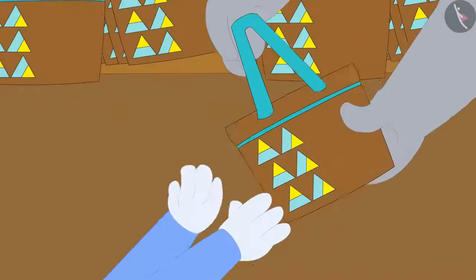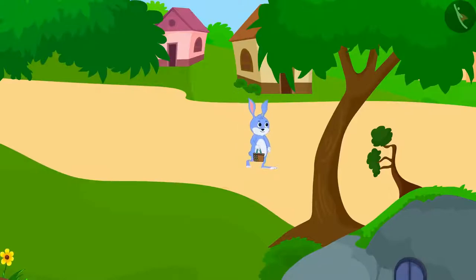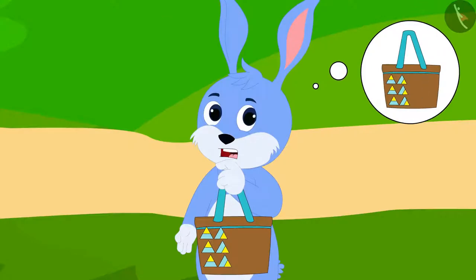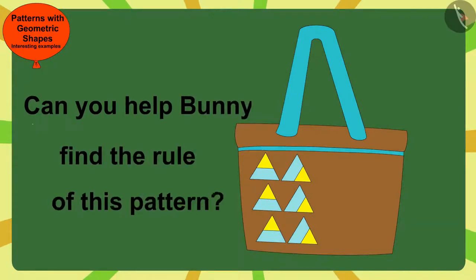Thinking that, Bunny bought a bag of this pattern from Gagu and returned to his house. What rules has Gagu used to make this pattern? Bunny is thinking. Children, can you help Bunny find the rule of this pattern?